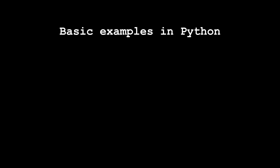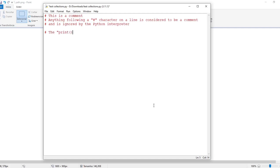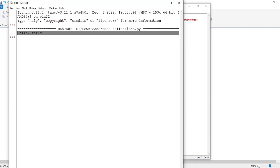Basic examples for learning Python. Here are some basic examples you can use to learn Python. The first one is Hello World — a simple program that prints the string 'hello world' to the console. This is a common first program that people write when learning a new programming language. Anything following a hash character on a line is a comment and is ignored by the Python interpreter. The print function is used to print output to the console.